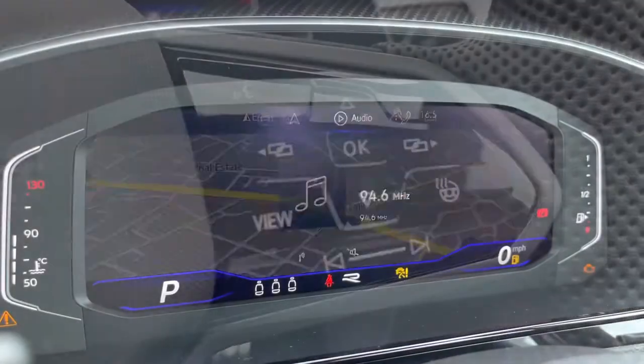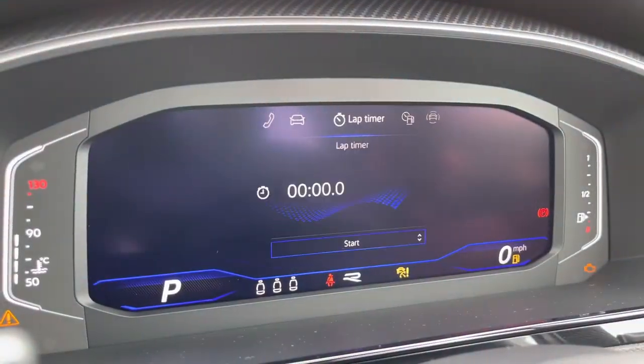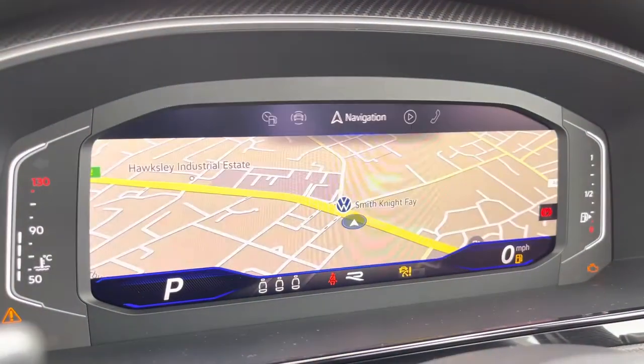Using the push start button, the car roars into life as all the displays activate, and now we gain access to the immersive active info display, where we can access features like our lap timer and even our navigation.